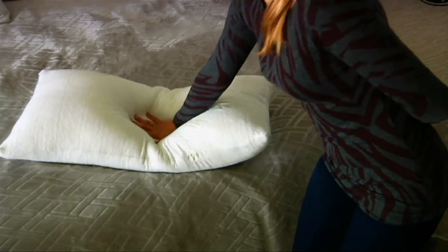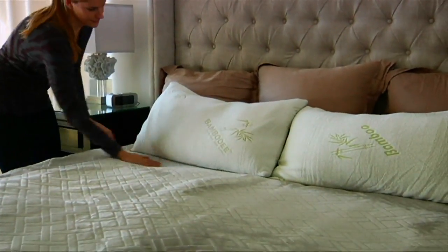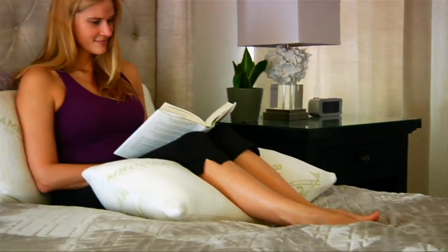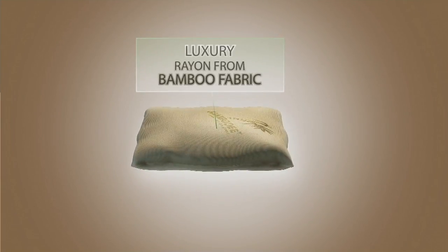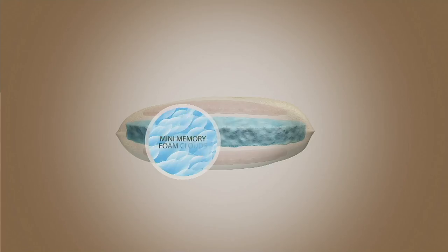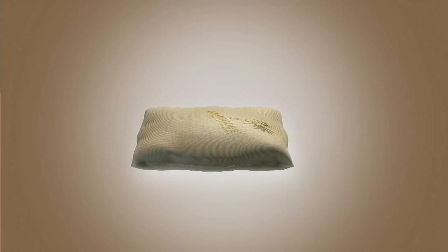If you could touch this — here's the other thing I say, and so many of you, I love it when you write me back and say, 'You were telling us the truth.' This is the most luxurious pillow I have ever, ever, ever felt. It's super, super soft. The outside case is made from bamboo but it feels like the most luxurious case. You do not need a pillowcase. Most people like to sleep right on it because it's so soft and silky and luxurious feeling.